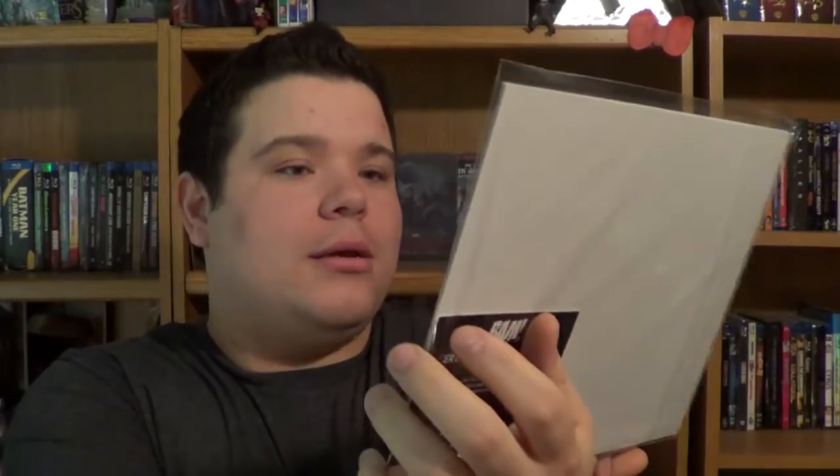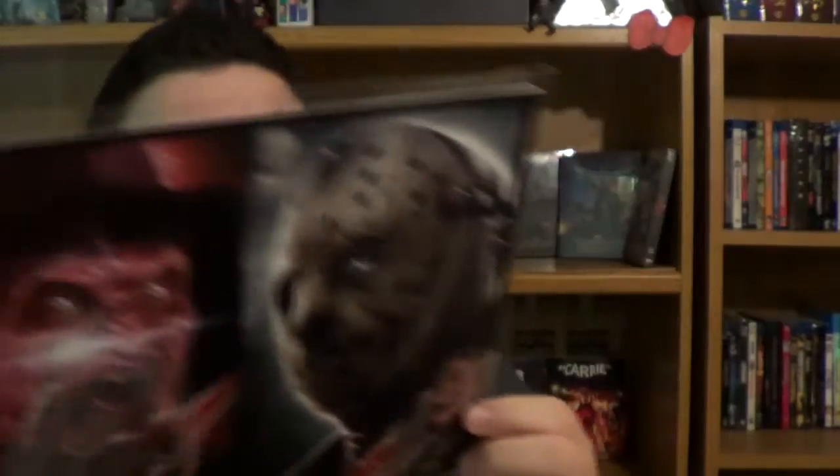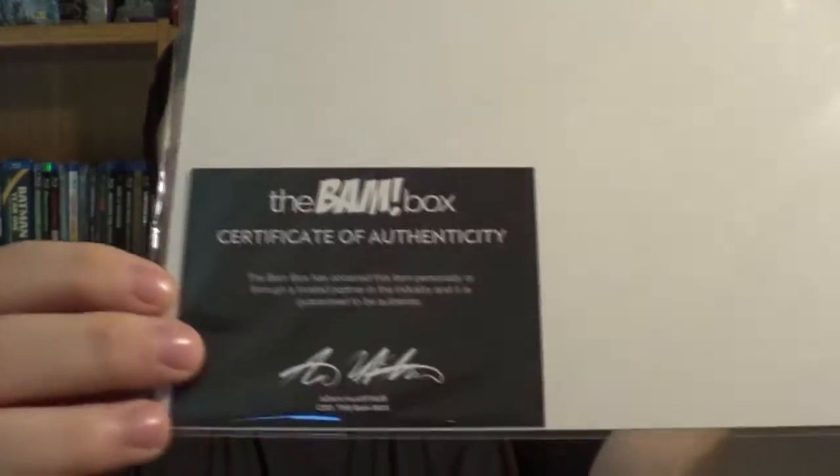And you get another item here — I'm not sure what it is. Oh man, it looks to be like an art print. You've got Freddy and Jason, and it's number 572 out of 2,500. It is signed by the artist here — I believe that's going to be the artist. I can't wait to see who signed all of these items. With all these you do get the BAM box certificate of authenticity. I just created my horror shelf, and again another awesome item to put on that shelf.